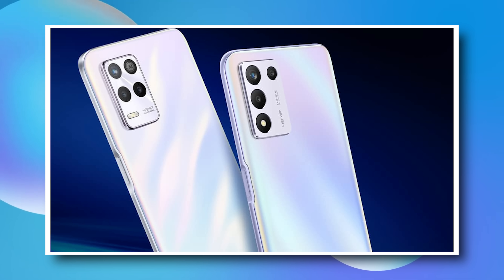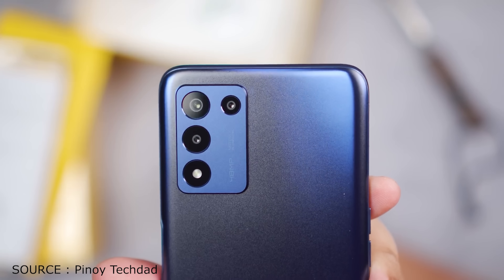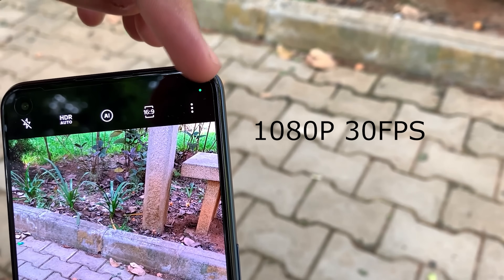Let's go to the camera department. In this price range, you definitely get a triple rear camera setup with a 48MP main camera. On the front there is a selfie camera, and both front and back cameras can shoot 1080p at 30fps maximum resolution. The camera setup will be limited by the processor as well.